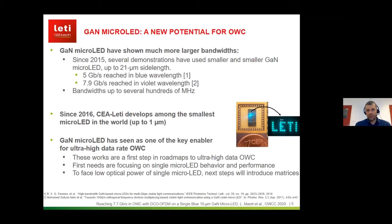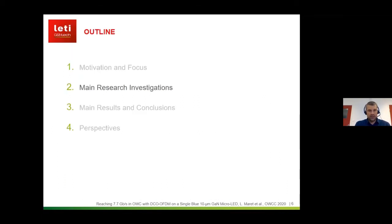Here at CALET we have been developing among the smallest micro LEDs in the world — down to 1 micrometer — so we were trying to mix our expertise and integrate them into optical communications. This work on single micro LEDs is only a first step in our roadmap. We want first to get a better understanding of the behavior of such micro LEDs in the high frequency regime and get their best performance, and the second step is to move towards matrices.